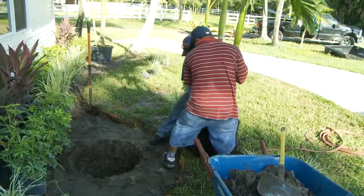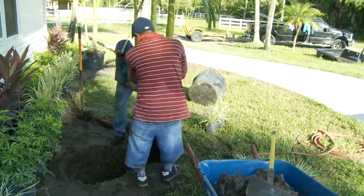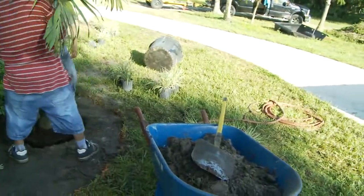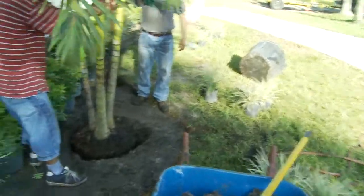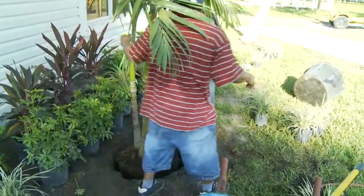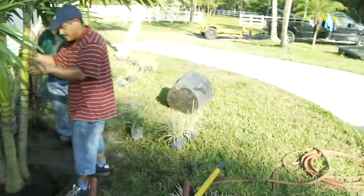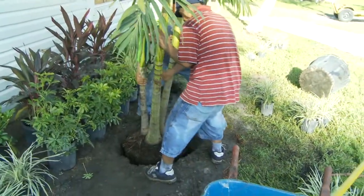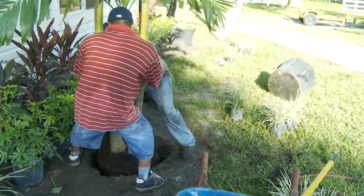And here we're going in with the Adenitya palm. The guys placed it. I just had them turn it, because the little one was in front, so we turned it so that the little one — the smaller of the three — would be in the back. We wanted that in the front.